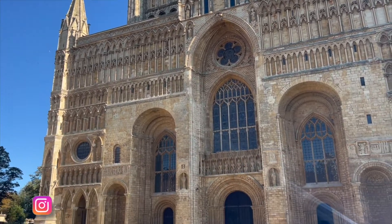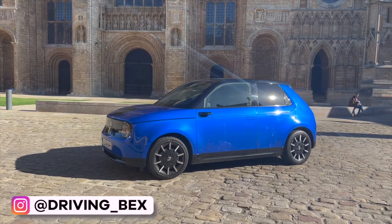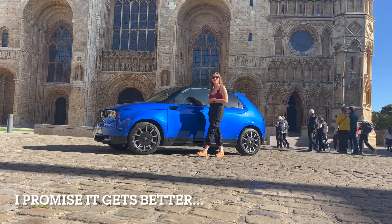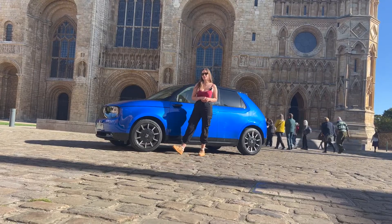Hi guys, before we get into the Honda E, I want to quickly apologise for the microphones not working on the first couple of clips — they do kick in soon, I promise. Hi guys, today I'm here with the Honda E, Honda's first full EV and the perfect city car. So we've come to Lincoln today to see if it ticks all those boxes.